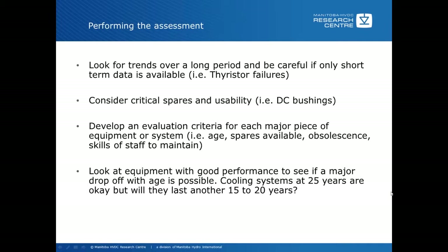You also have to consider critical spares and usability of the spares. Sometimes critical spares are not available, such as DC bushings, or in some cases the DC bushings are not in good condition. Sometimes even spare transformers have been gassing while sitting on the pad as an emergency spare and are not really in good condition. Reviewing that information shows that such a spare is not a good long-term spare to be counted on, and should be part of the assessment because you will be replacing these as part of the process if you're going to replace the converter transformers.